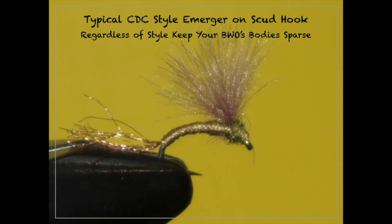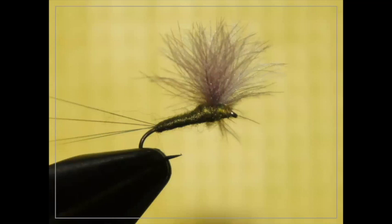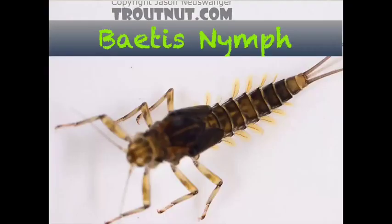These fish are big, fat, and smart — they know they're not going to waste energy on a bug that might fly away before they grab it. A nice bug trapped in a shuck is an easy, vulnerable meal. Here's a CDC Comparadun — tied with CDC, and in the middle a little white CDC post which really helps visibility at 30 to 40 feet. A common theme with all these flies: everything lies flush in the surface film. Here's your Baetis nymph — I don't nymph a ton, but I'm spoiled living up here. I look for big fish feeding on top.